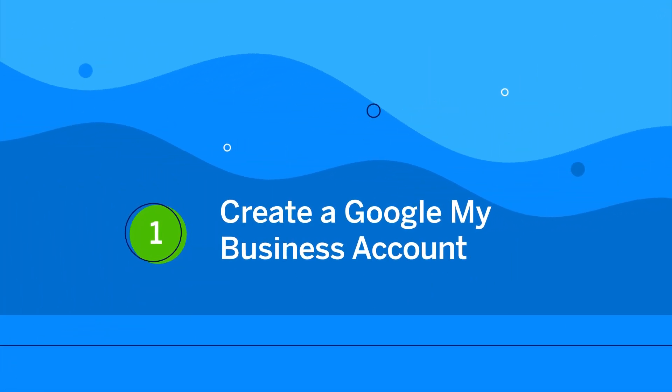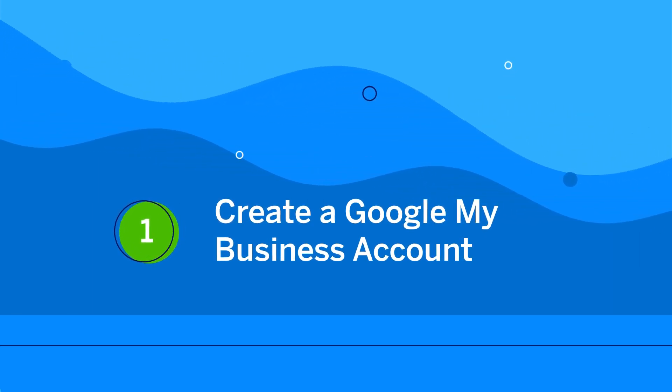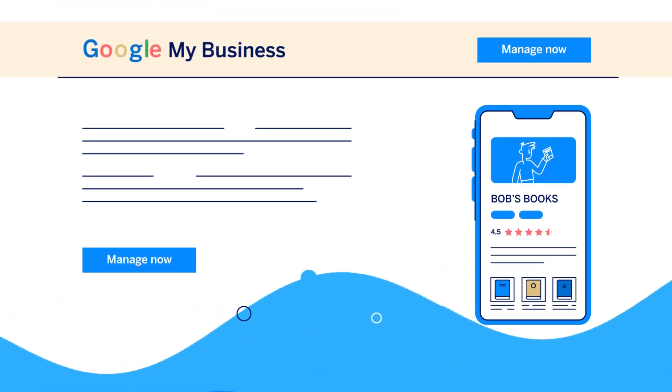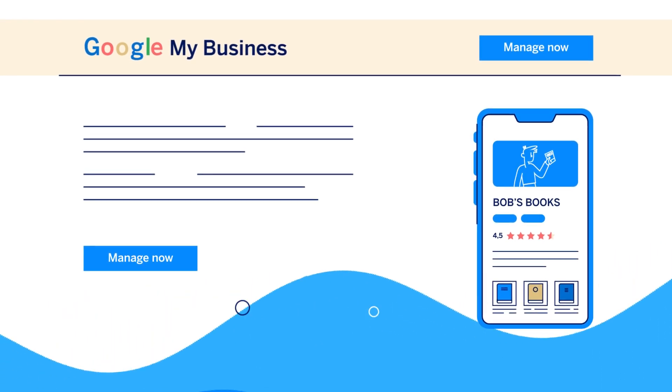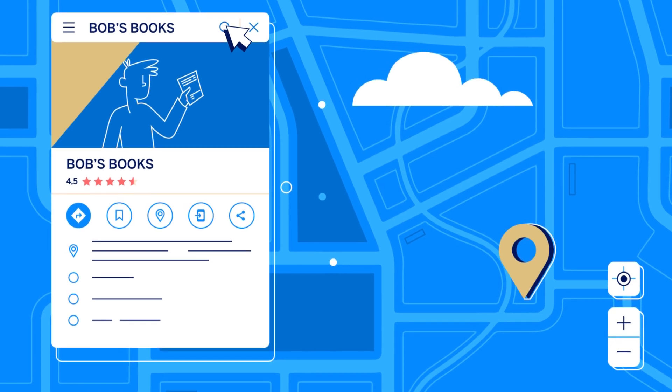First, if you haven't already, you need to start by creating a Google My Business account. This is a free tool that helps businesses create and manage their Google listings, which appear when customers find businesses on Google search and maps.